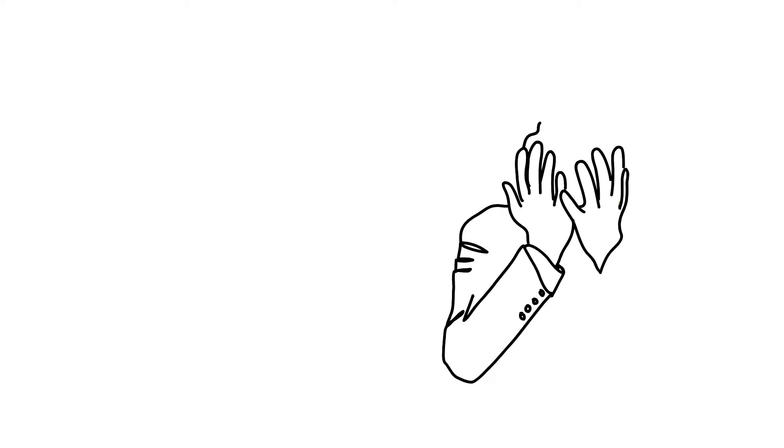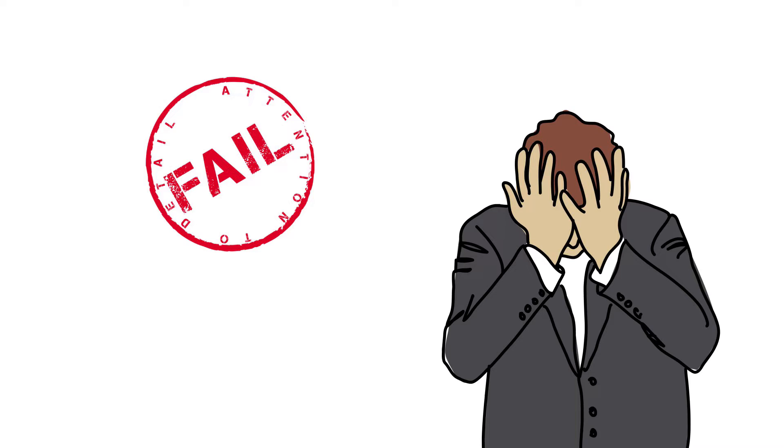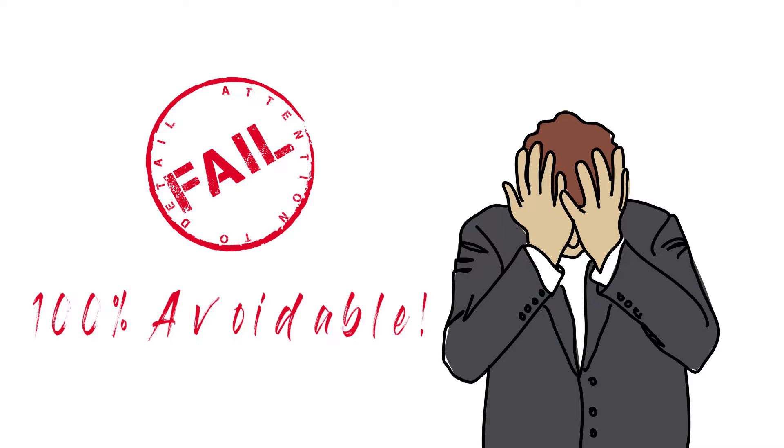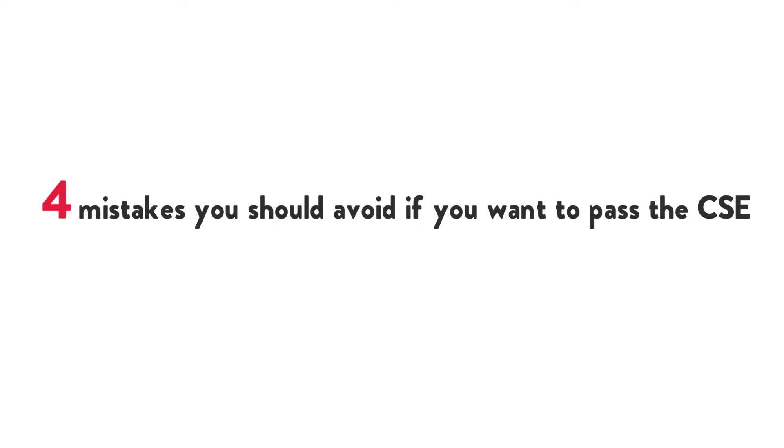I just gotta be real with you for a minute. I'm really tired of seeing students fail the clinical SIMS exam. For the most part, the most common mistakes that students are making are 100% avoidable. So in this video, I'm going to discuss some of them with you in hopes that I can help you avoid these mistakes. Here are the top 4 mistakes you should avoid if you want to pass the CSE.